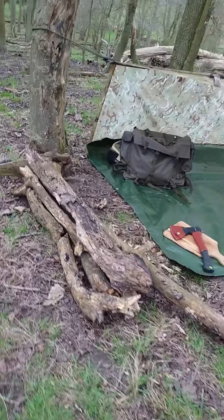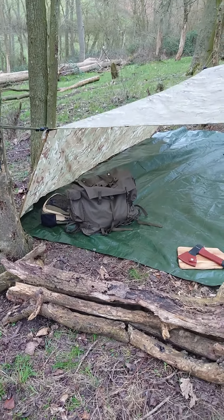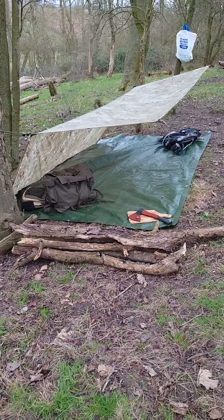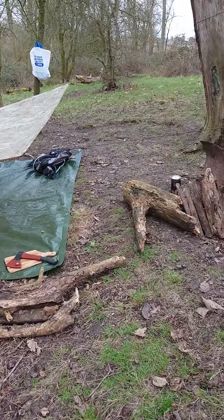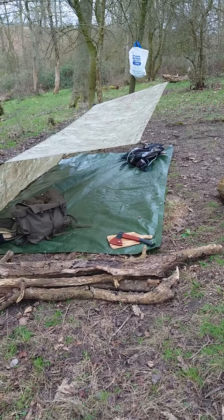We've tried to do the basher slightly different today — we've grounded it at the back with pegs instead of leaving it higher up, and we've done it a bit lower. I was quite happy with that. We're just going to take the dogs on a little walk around and let the stew bubble away.